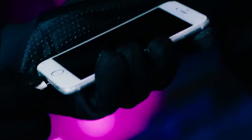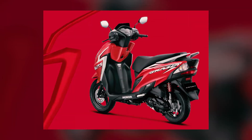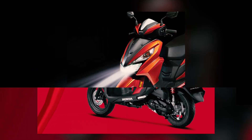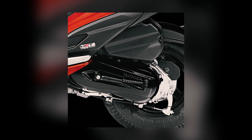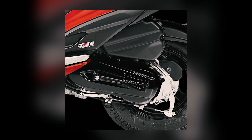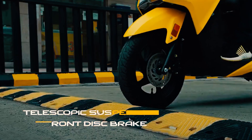As to the suspension, the front is utilizing a telescopic fork while the rear uses a single unit swing with a three-step preload adjustment system. The front tire measures 90 by 90 on a 12-inch mag while the rear measures 90 by 100 on a 10-inch mag. With that, this promises an upright and relaxed riding position.